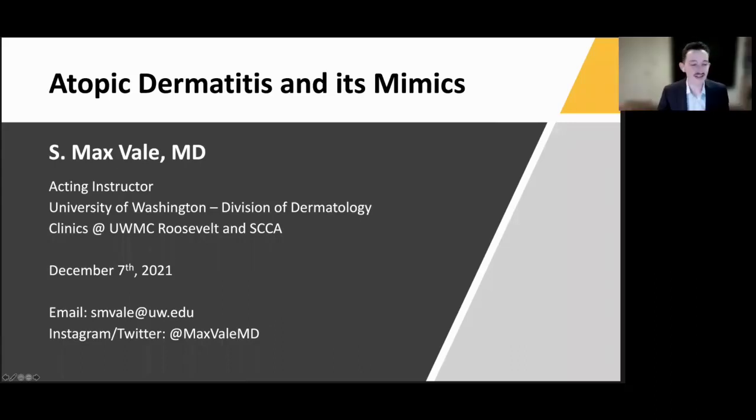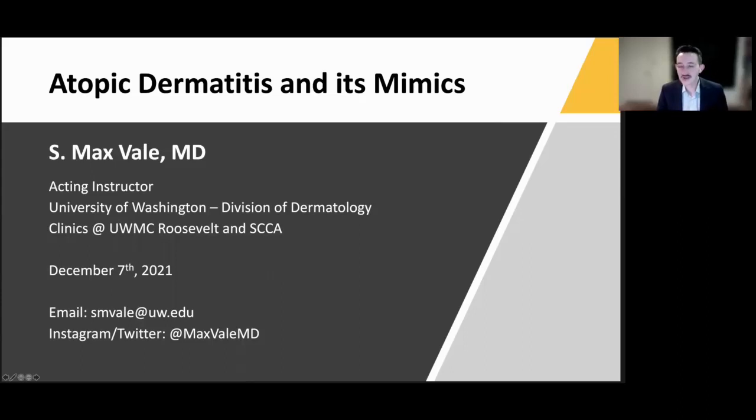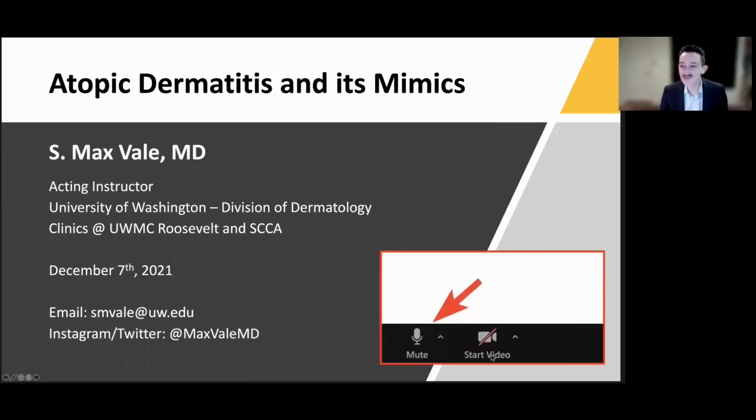Thank you, Dr. Altman. I'm Max Vail. I'm a new faculty at the University of Washington. I'm originally from Missouri and came out here for my training at the U, then decided to join on as faculty. I primarily practice at the UW Roosevelt Clinic, and I have a clinic at Seattle Cancer Care doing some supportive oncodermatology and high-risk cancer screenings. I'm thrilled to be joining you today for the UW Allergy Immunology Teaching Series. Feel free to interrupt me, put messages in the chat, and we'll have time at the end for questions. Please mute yourselves — it looks like everyone is muted. Thank you.